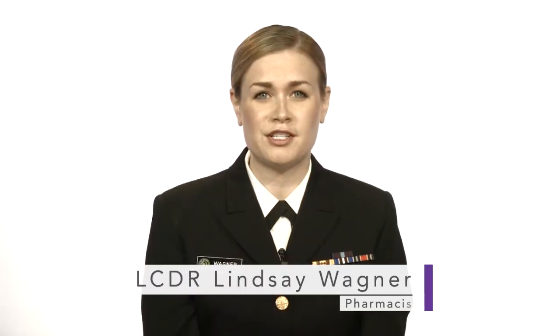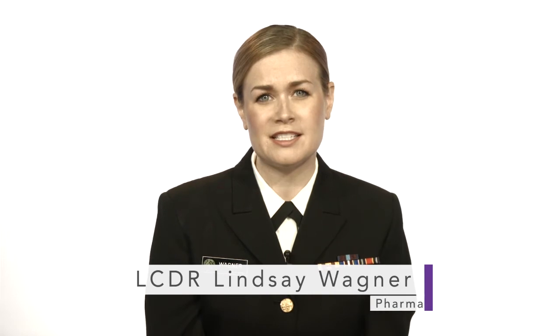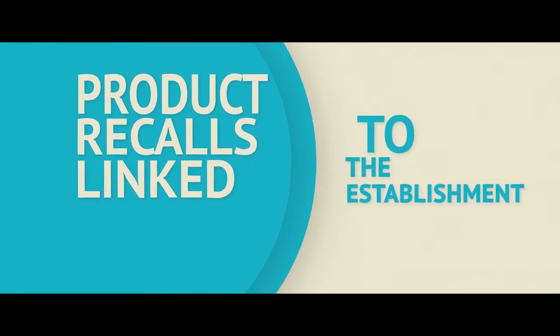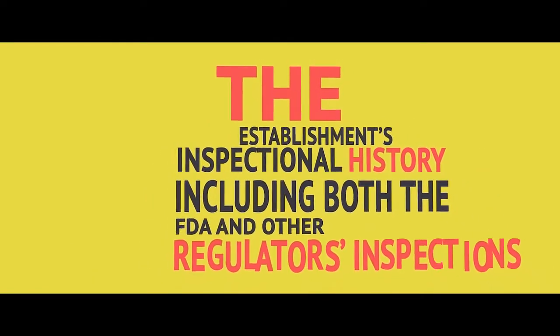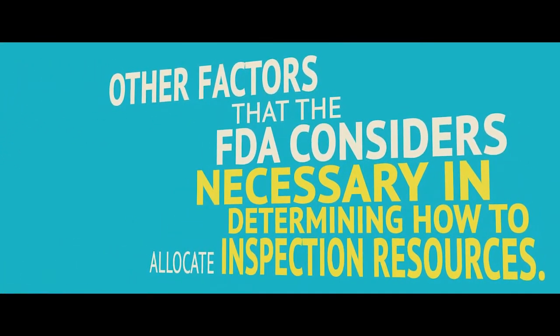To help ensure that drugs manufactured both within and outside of the U.S. are safe and of high quality, FDA uses a risk-based inspection schedule for both domestic and foreign drug facilities. FDA determines which drug establishments to inspect, regardless of geographic location, based on known safety risks, including the establishment's compliance history, product recalls linked to the establishment, inherent risks of the drug product manufactured at the establishment, the establishment's inspectional history, including both FDA and other regulators' inspections, and other factors that the FDA considers necessary in determining how to allocate inspection resources.